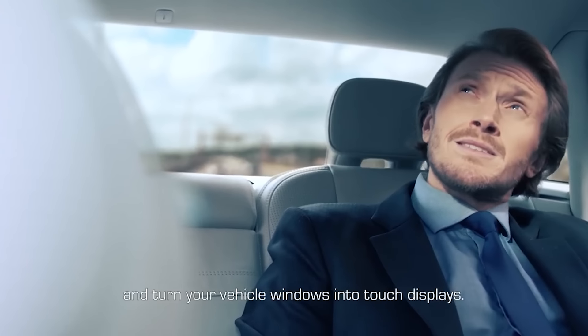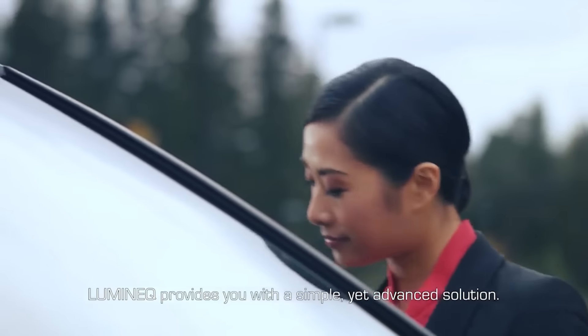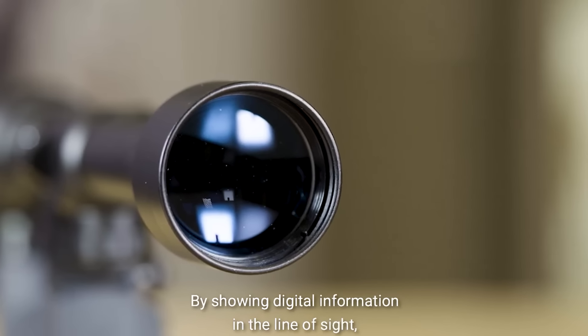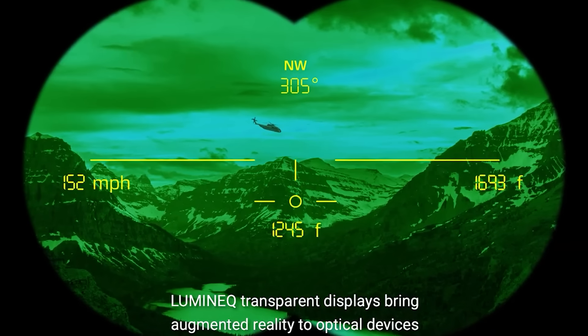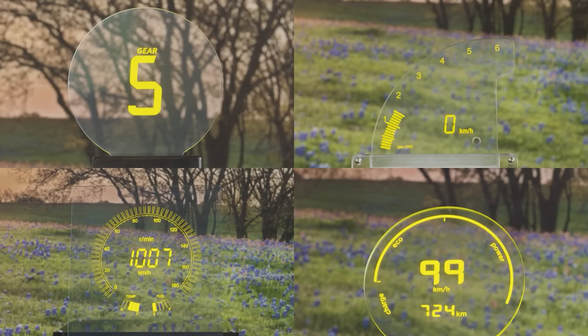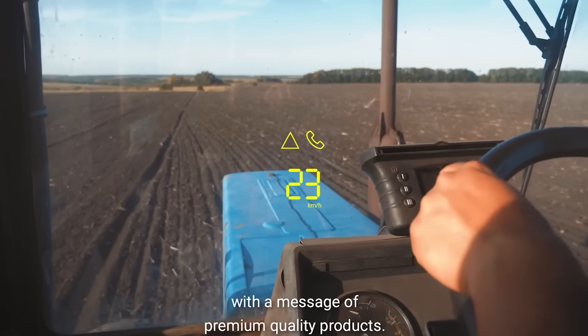No matter how big or differently shaped the display is, you can always see it from any angle. There are plenty of things you can do with these displays too, like checking the weather, adjusting the interior shading, or setting up a code lock for keyless access. Luminec also offers the same displays for use in sights, night vision devices, and range finders.